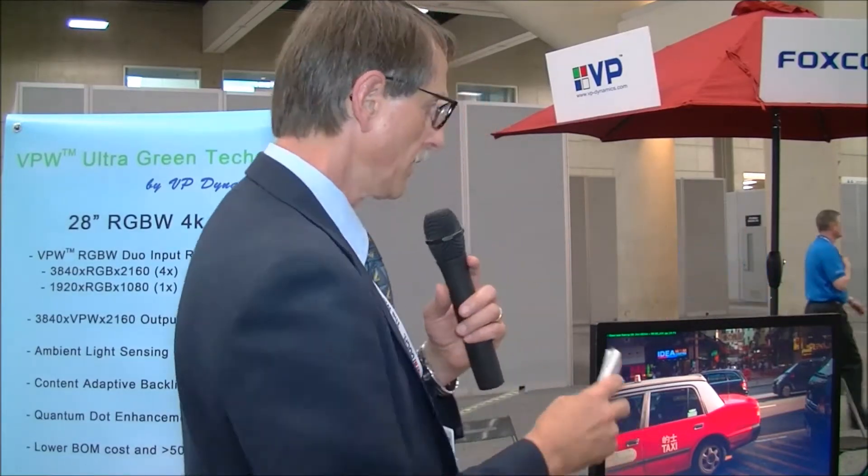Chris Chinnock here at Display Week 2014, in the VP Dynamics booth. What we're looking at here is a 28-inch, what's called basically a virtual 4K display.